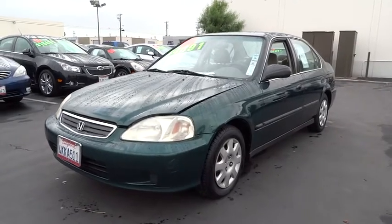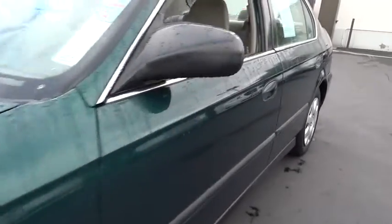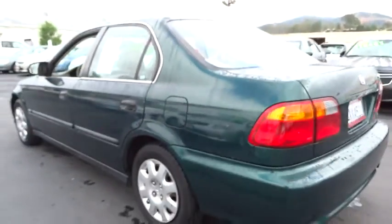The 2000 Honda Civic — practical, with awesome gas mileage and incredibly reliable. Here are some of this vehicle's great options.